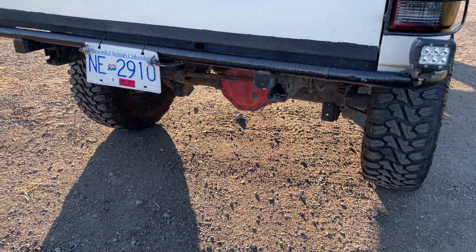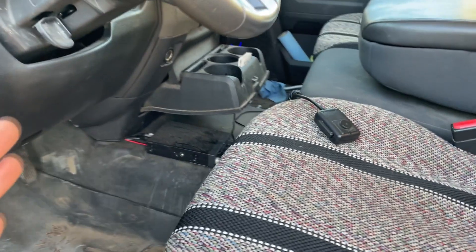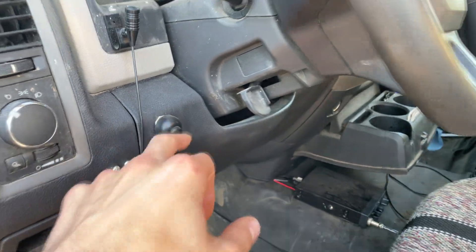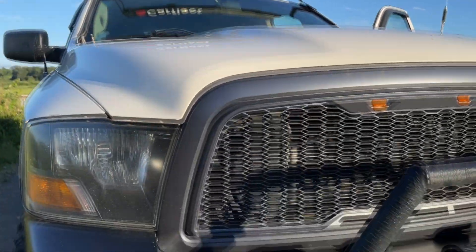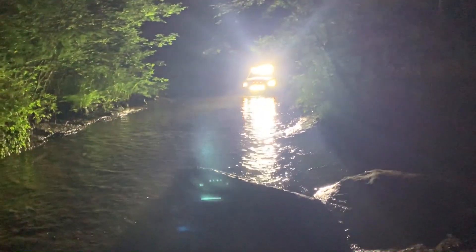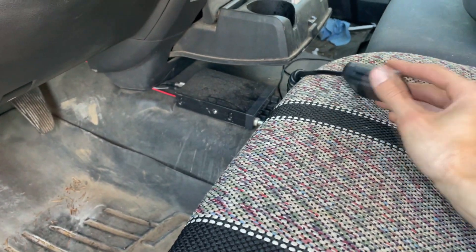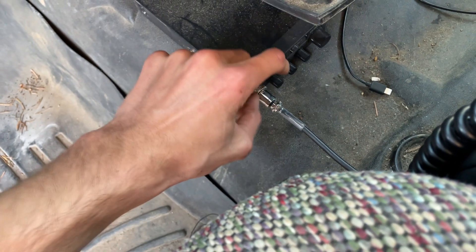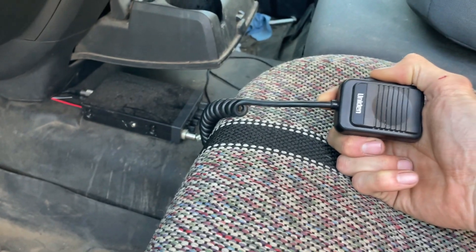Number five is a little different than the rest — it's going to be some interior gadgets that make off-roading a little easier. The first one is a light bar switch that goes to my light bar up top and pod lights up front. I've had these on so many different trucks — super easy to install if you get just the harness. The other one is a CB radio. I never got one for the longest time and finally did, and I will never have another rig without it. It's great for having your buddies on the line and for safety.